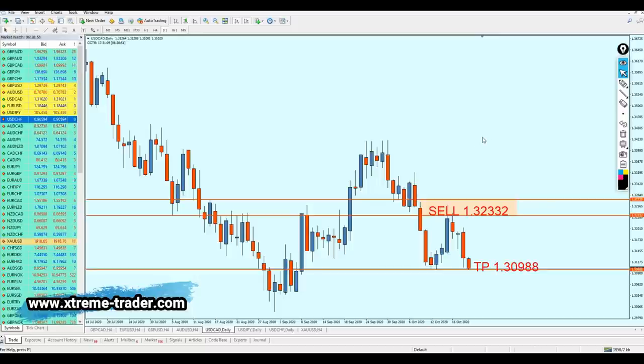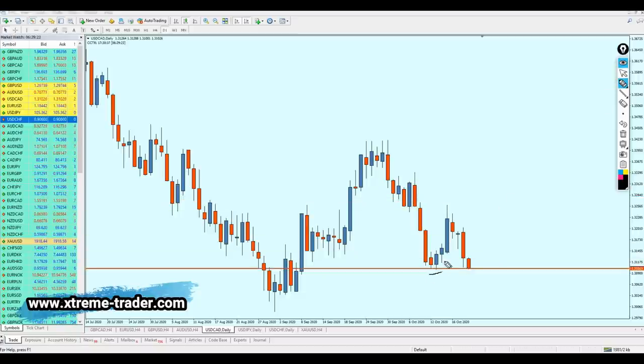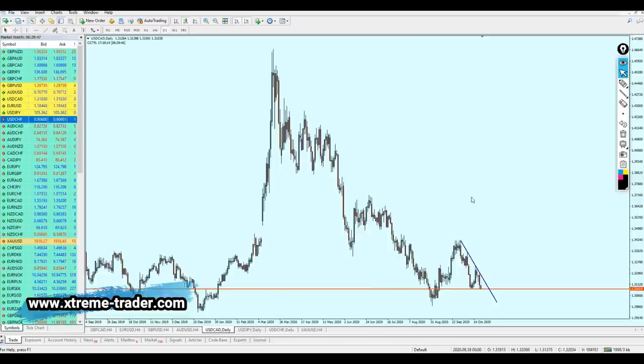Now let's look at the USDCAD. USDCAD went in the right direction I predicted, however it didn't actually enter the sell level — it went directly to take profit number one. Now what's next: USDCAD is going to continue the fall, but it's right now facing support number one right here, which is actually the take profit level. The pair has created support number two, and by seeing the price action, this is indicating a continuation of the bearish momentum. Looking at the trend line, the pair seems like it's going to continue the fall and is respecting the resistance trend line. USDCAD is going to continue the fall all the way to hit that previous support level.